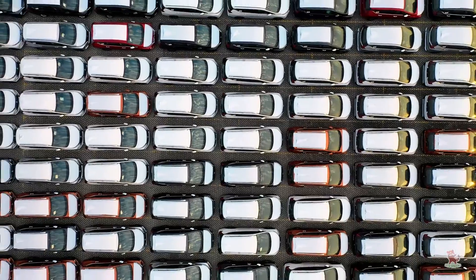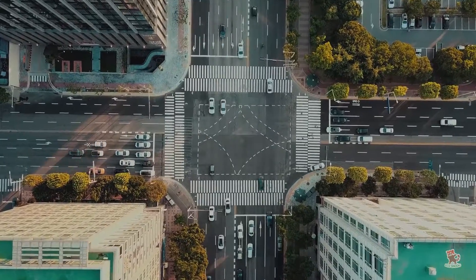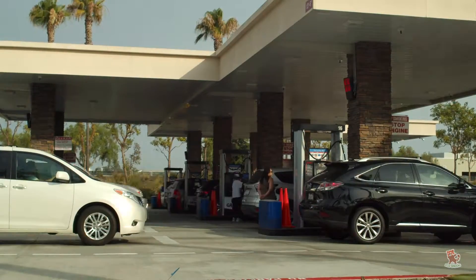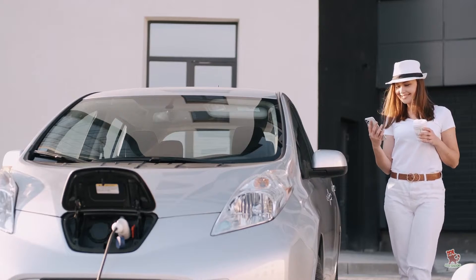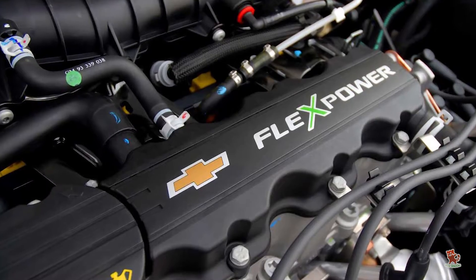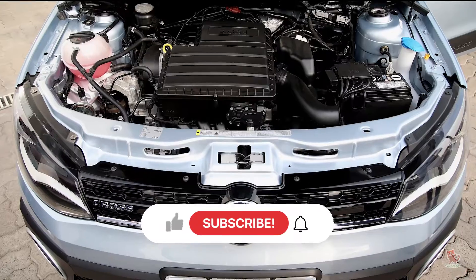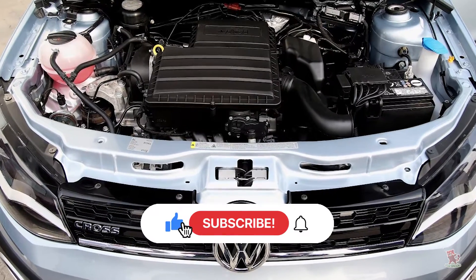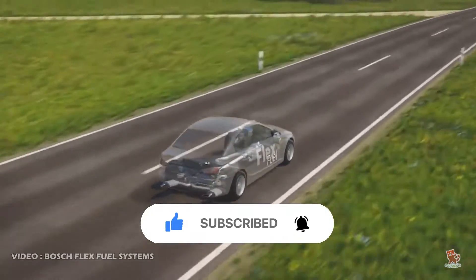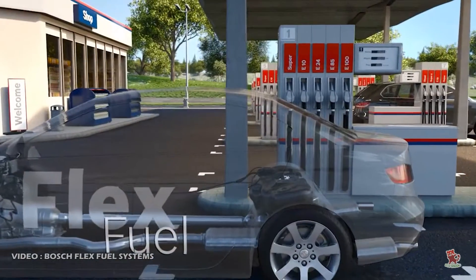Almost all car manufacturers across the globe are already in the race of researching and developing an alternative fuel for engines running on petrol and diesel. During this electric vehicle revolution, flex engines are also getting popular in some countries. A flex fuel engine is an internal combustion engine that has the feature to run on more than one fuel, or even a mixture of fuels — generally a mixture of petrol with ethanol or methanol.